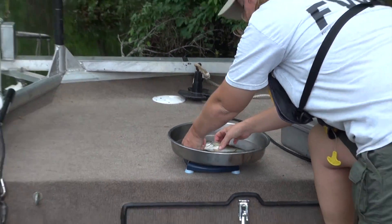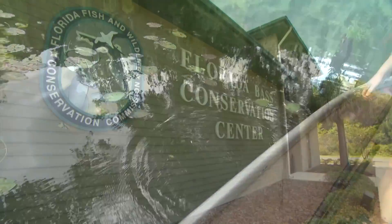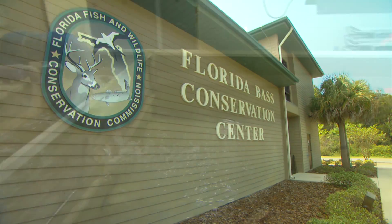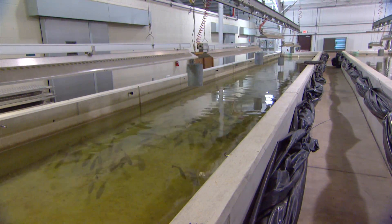Electrofishing can be much less damaging than methods that entangle or trap fish, which may injure or kill them. Electrofishing also does not harm the eggs of female fish. In fact, biologists use electrofishing to collect broodfish to take to hatcheries to use as parent fish.